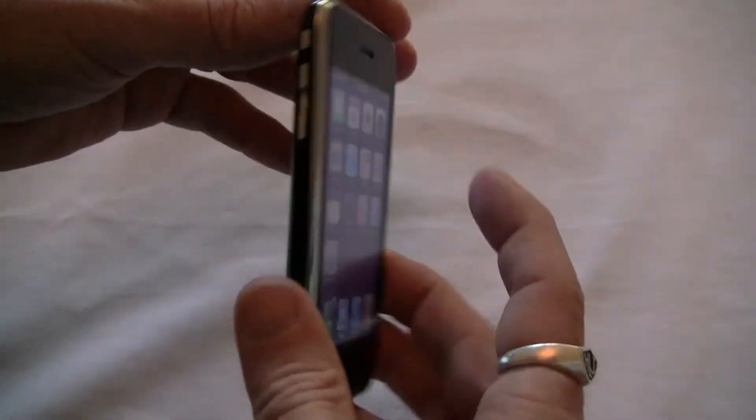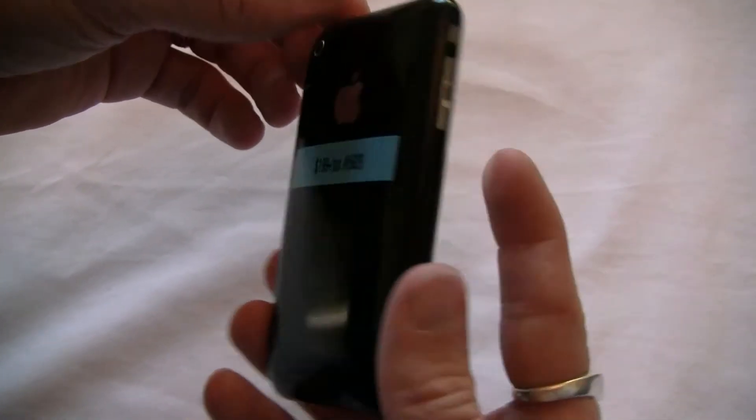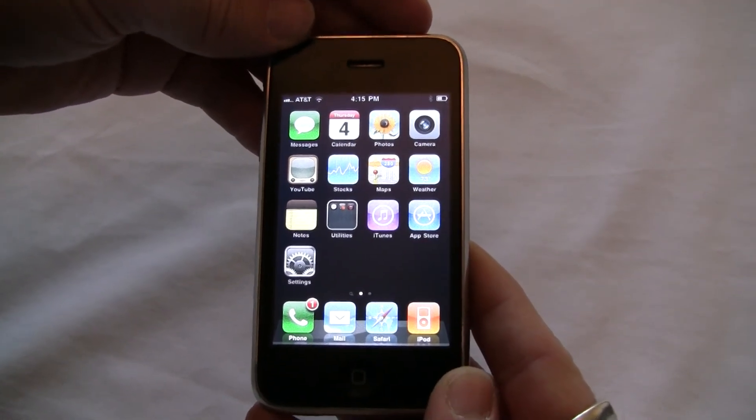So again, this is a 3G 16GB black iPhone, ID number 5629. You can get this at iPhoneVan.com. Thanks.